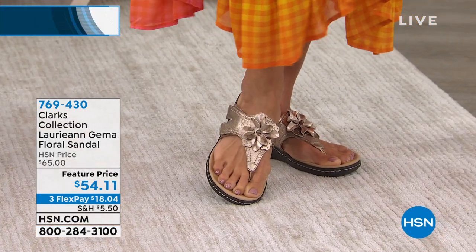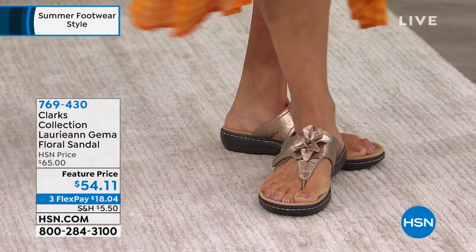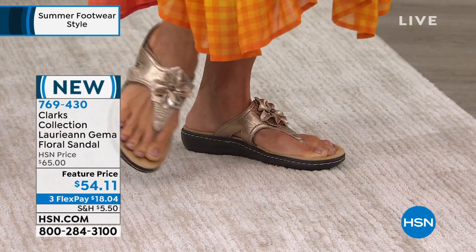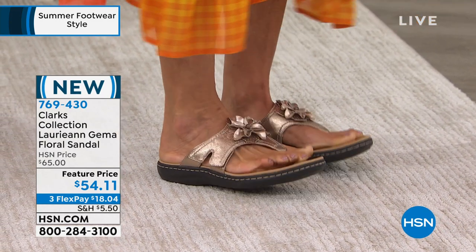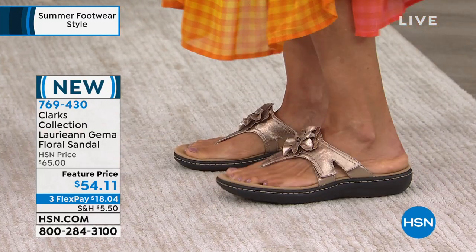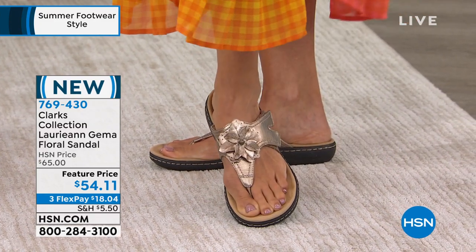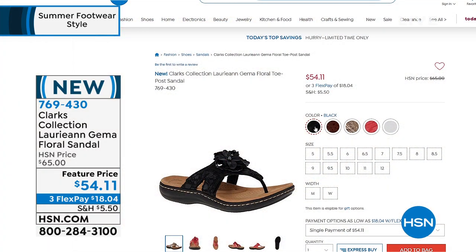How many of you own Clarks? When we think of Clarks, we truly think of the most ultimate in comfort, something that literally hugs your foot. These are the Lorian Gemma Flora sandals. They're on a feature price. They're a slip-on shoe with a great little T-strap thong, and that footbed feels like microfiber — just uber soft. There's a hidden adjustable hook and loop so you can get that perfect size. We've got a dimensional full-grain leather upper with floral embellishment and ortho-light footbed. $18 on a FlexPay gets it home.